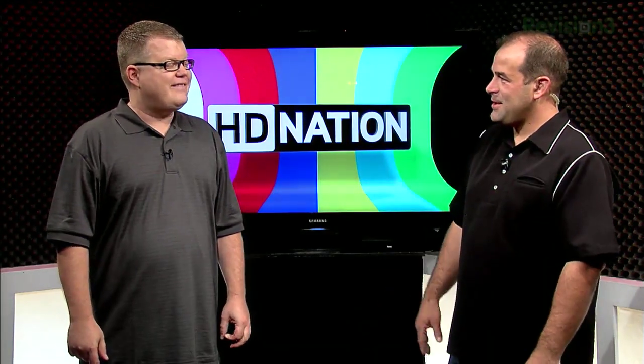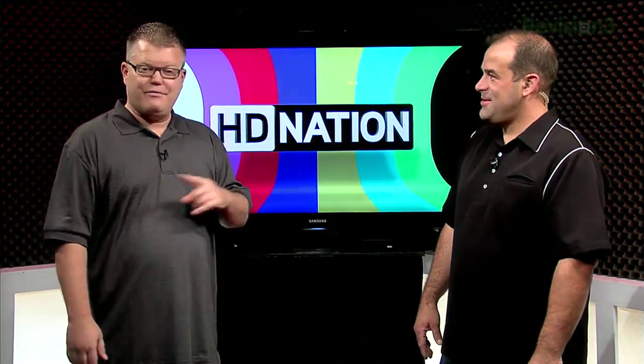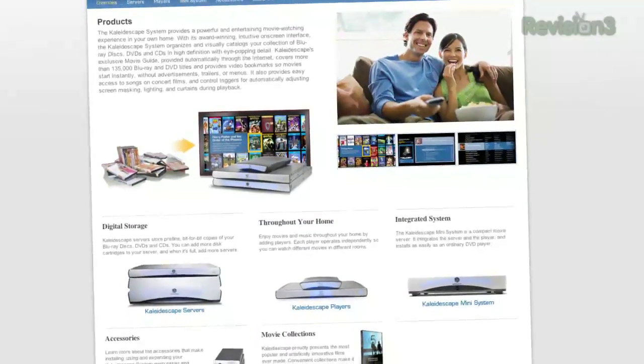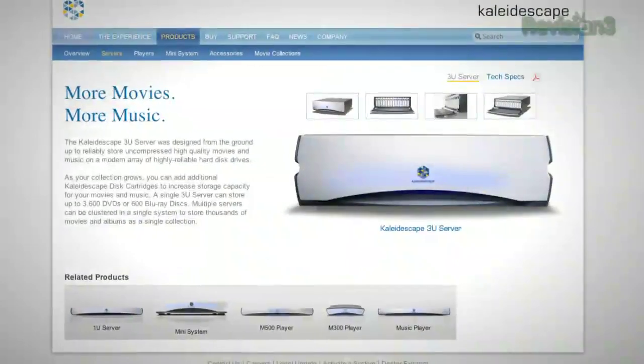Can you stream to different locations at the same time? In 1080p? Yes, you can. Compared to the rest of the products on the Kaleidoscope site, $1,500 for the Media Vault is not outrageous. Compared to the $10,000 setup, the $1,500 is much more reasonable.